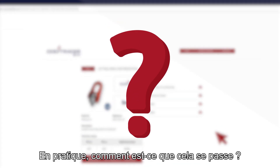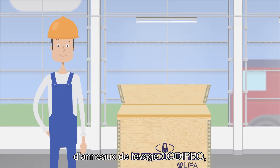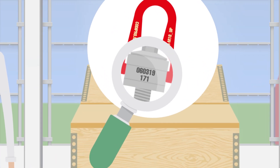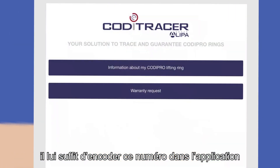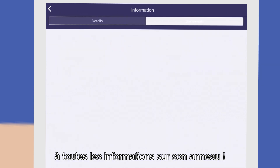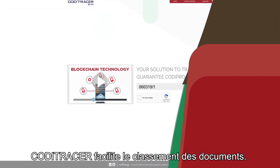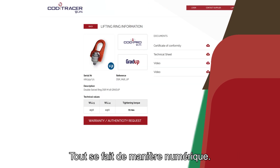How does this work in practice? When an operator receives a delivery of Kodipro lifting rings, each ring has an individual traceability number. Using a smartphone or tablet, they simply enter this number in the application to have instant access to all the information on their lifting ring. In the office, it's the same — Koditracer facilitates the filing of documents. Everything is done digitally.